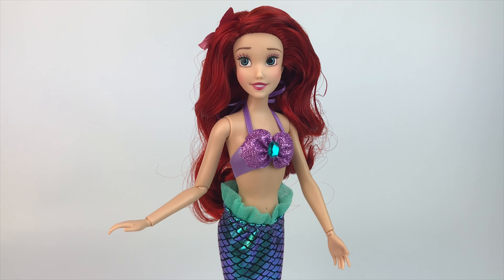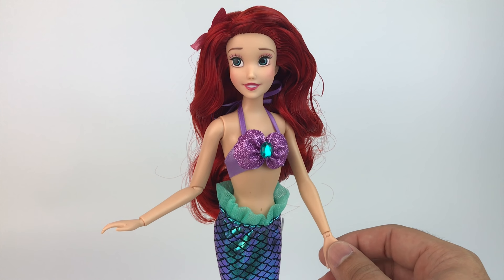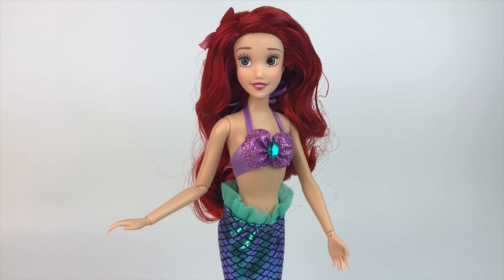And now we can finally hear her sing. Sing for us, Ariel! 'I wanna be where the people are, I wanna see, wanna see them dancing, walking around on those — what do you call them? Oh — feet.'